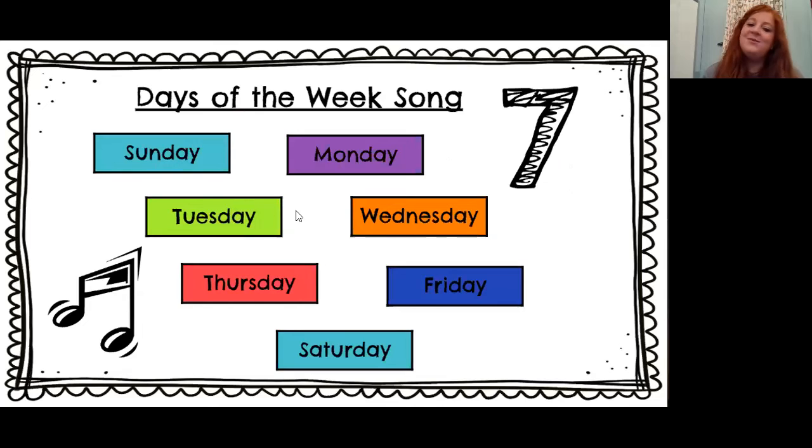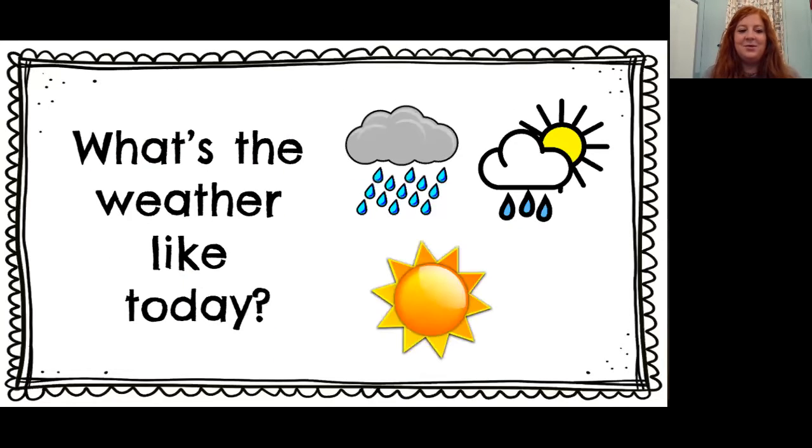Sunday, Monday, Tuesday, Wednesday, Thursday, Friday, Saturday. There are seven days. There are seven days. There are seven days in the week. Awesome job!